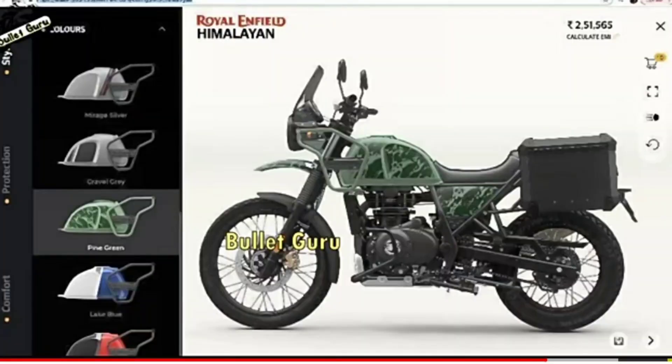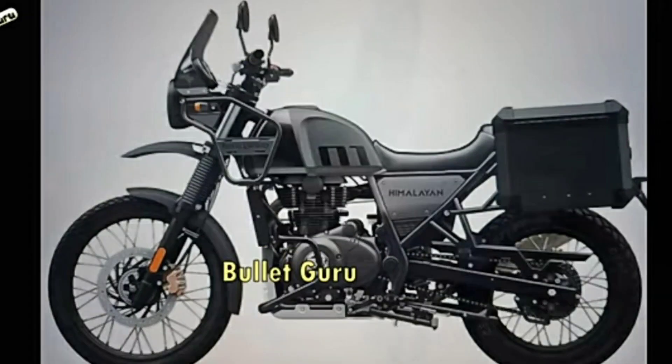First, they added a green color on the site. They added a new color in the new model — they added a silver color. Then, they added changes in Royal Enfield.